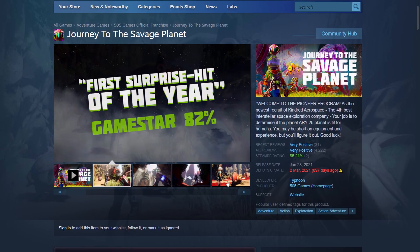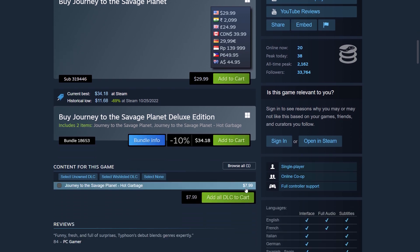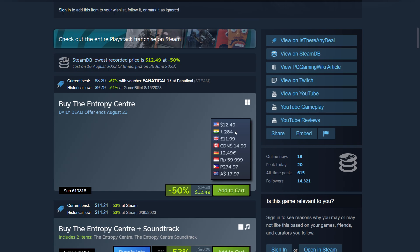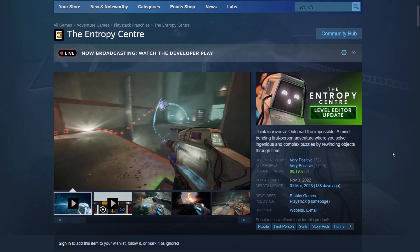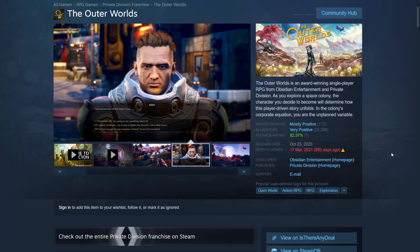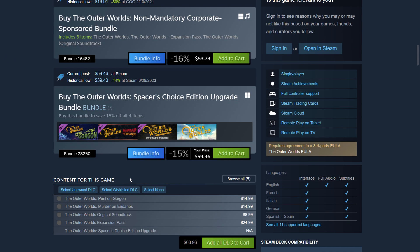The DLC for Journey to the Savage Planet, called Hot Garbage, is $8 — and you get a 55% coupon for it. The Entropy Center is currently on sale at its lowest price of $12.50, and it's in the $15 tier — a puzzle sci-fi style game. The Outer Worlds is a $30 game, with a minimum price of $17.99.